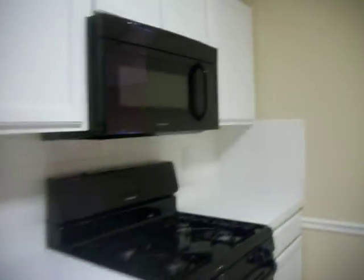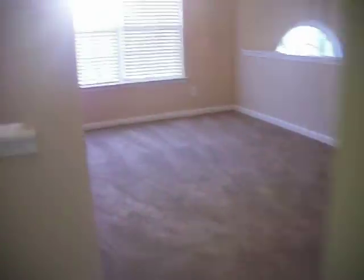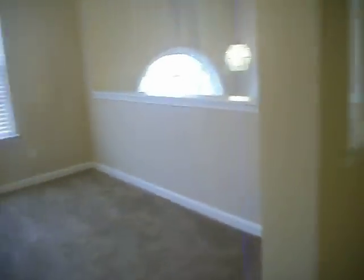Lots of cabinet and counter space with matching appliances as well. Nice open dining room.